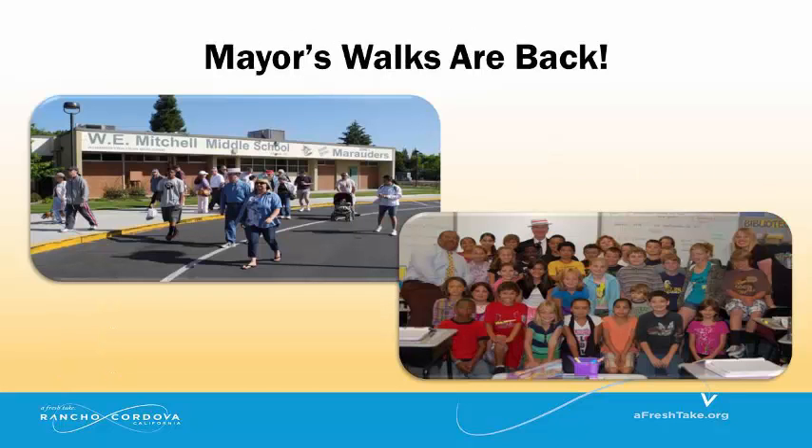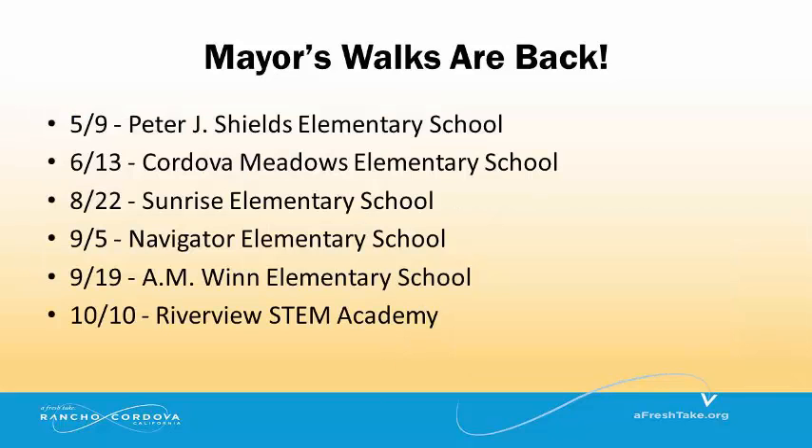We are excited to announce that Mayor's Walks are back and we have quite a few dates scheduled. This is a great opportunity for you to share your ideas with the Mayor and explore your neighborhood.